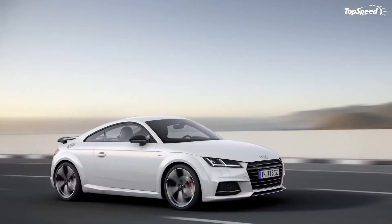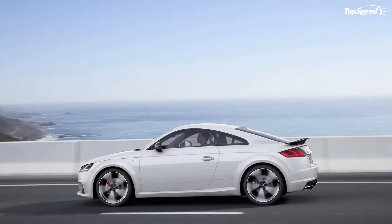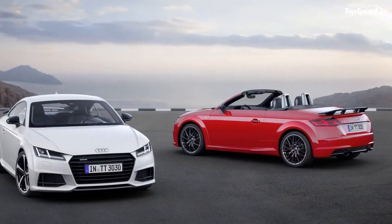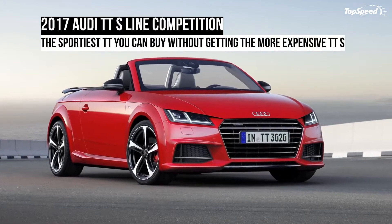As with previous generations, the standard TT was followed by a sportier TTS version and a high-performance TTRS model, as well as a handful of special edition cars and even a race-spec Sport TT Cup variant.